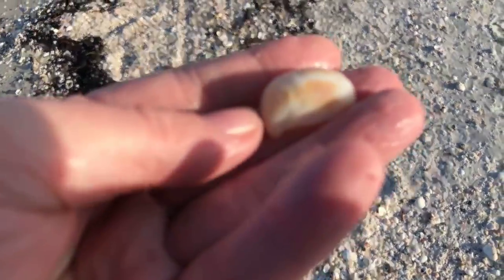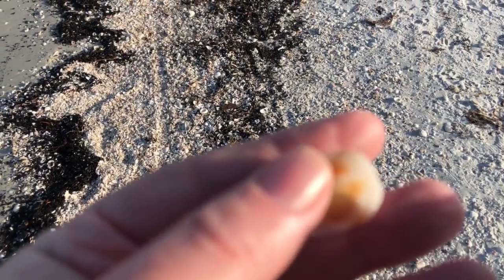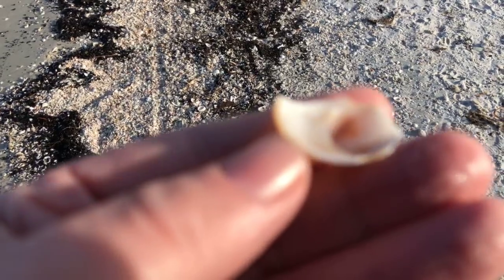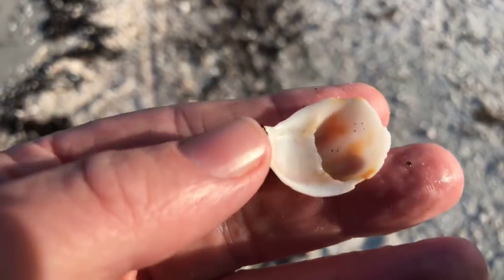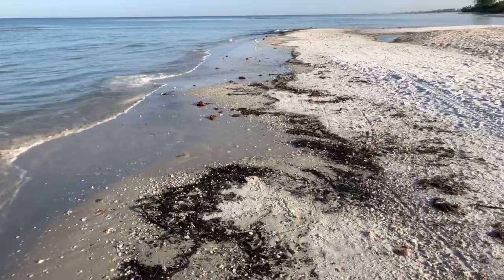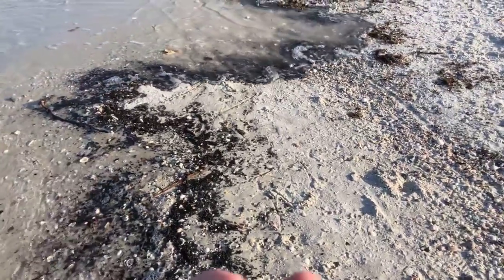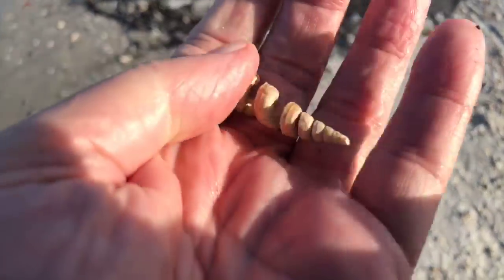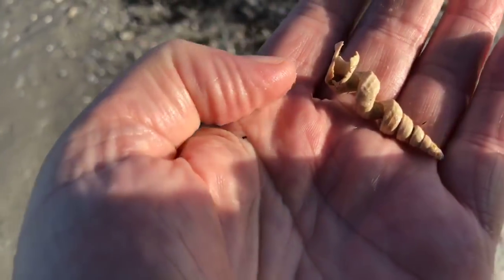There's a little slipper shell down here — very common, you always find slipper shells. If you turn it over it looks like a little slipper, a little shoe. There's a worm shell — that's another common shell here at the beach.